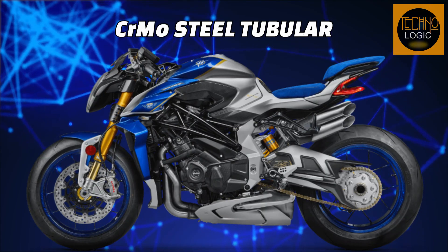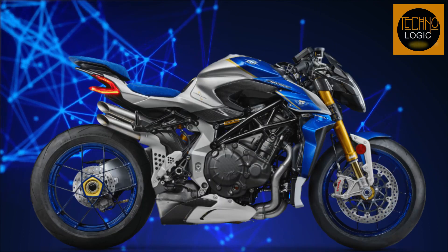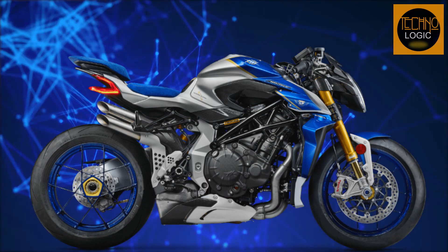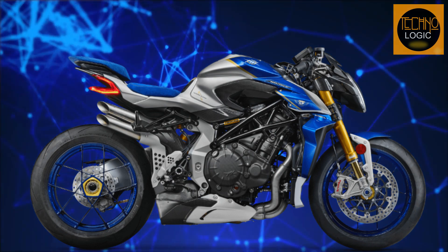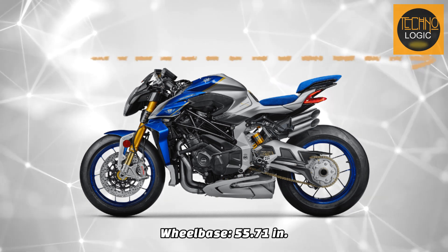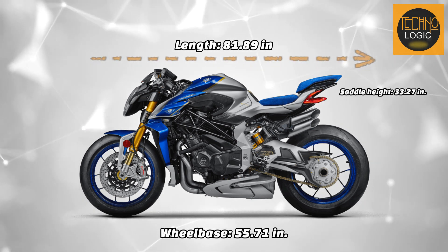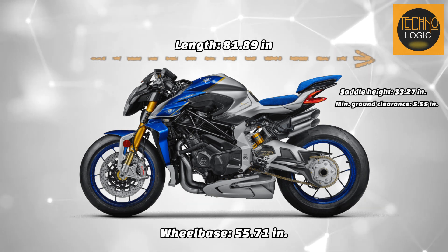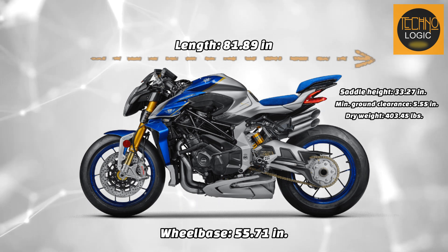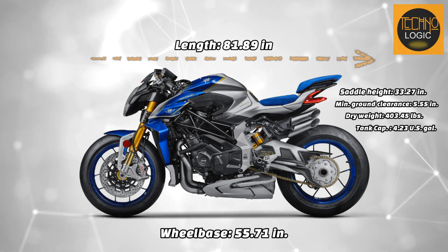The frame is a chrome-moly steel tubular trellis with aluminum alloy rear swing arm pivot plates, designed to provide optimal rigidity and stability, as well as to accommodate the powerful engine and advanced electronics. The bike has a wheelbase of 55.71 in, an overall length of 81.89 in, a saddle height of 33.27 in, a minimum ground clearance of 5.55 in, a dry weight of 403.45 pounds, and a fuel tank capacity of 4.23 US gallons.